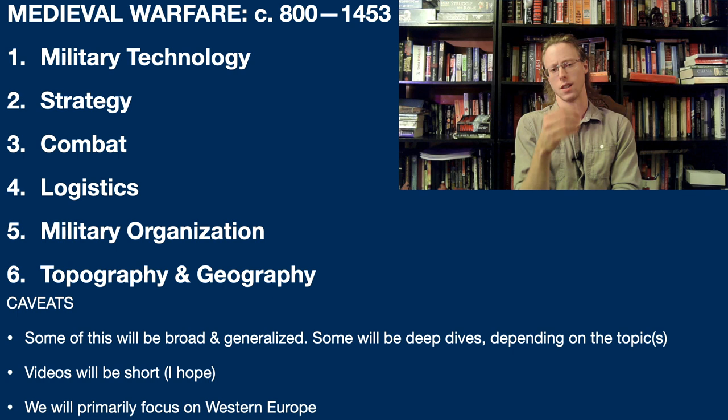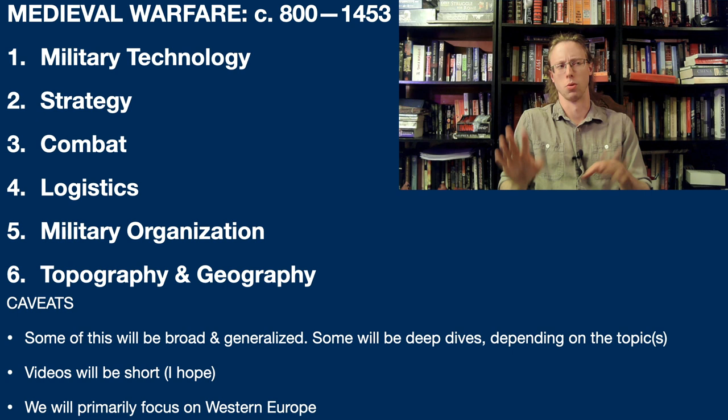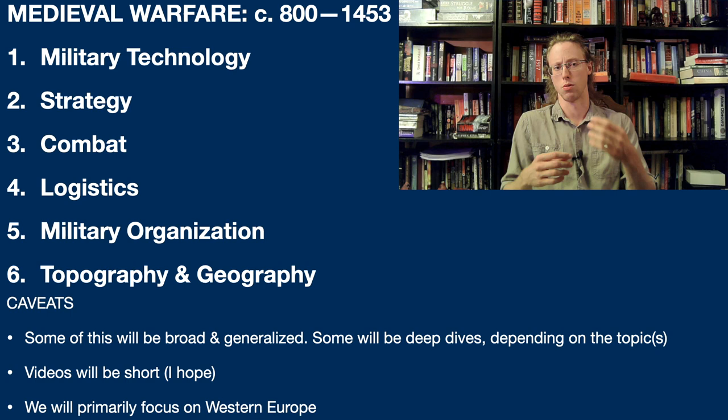I'm going to try to make these videos short, or short-ish - we'll see how that goes. Just because of my own knowledge base, there will primarily be a focus on Western Europe: specifically France, Germany, the Low Countries, and England, but also the Iberian Peninsula and Italy.